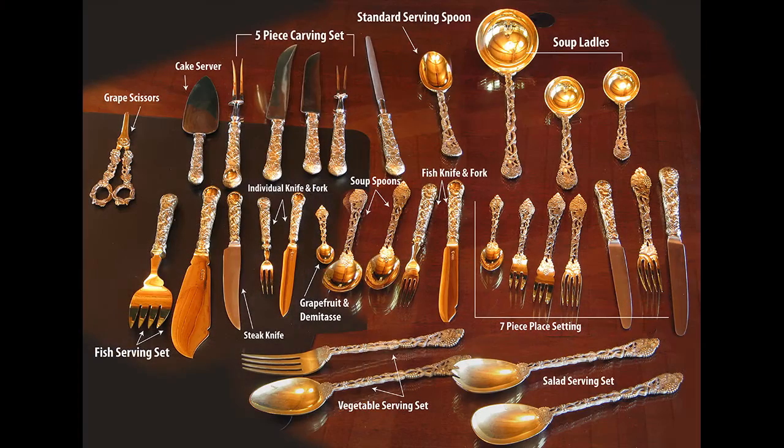The place settings include: dinner knife, dinner fork, luncheon knife, luncheon fork, salad fork, dessert fork, teaspoon, fish knife, fish fork, place soup, round soup, grapefruit spoon, demi spoon, fruit knife, fruit fork, and steak knife - there will be a test on this after we're done. The servers are: sauce ladle, gravy ladle, soup ladle, serving spoon, five-piece carving set, pie server. I love these grape shears - really cool. And then there are a couple of big salad sets, a couple of big vegetable sets, and a fish set. That is the flatware in this fabulous set.